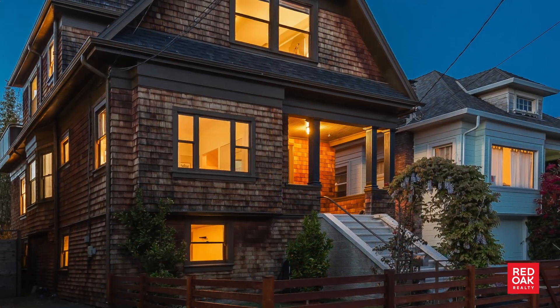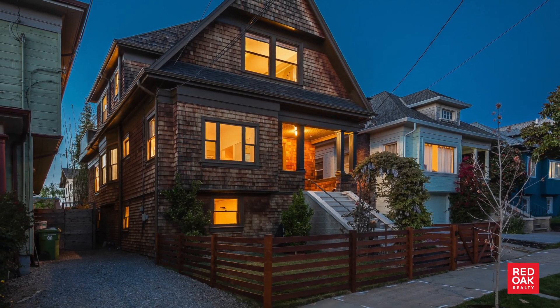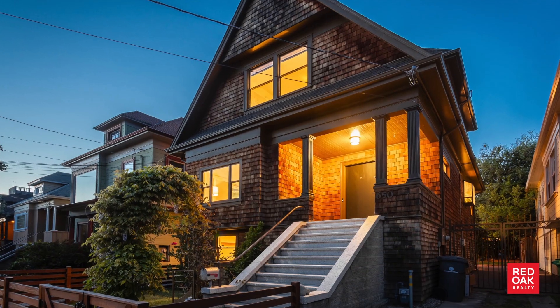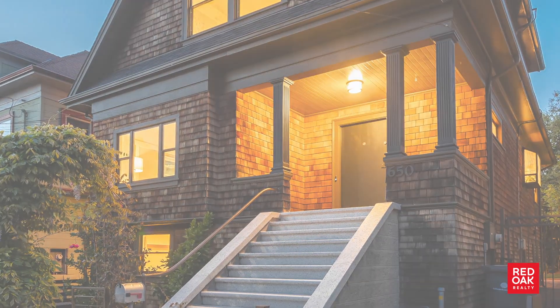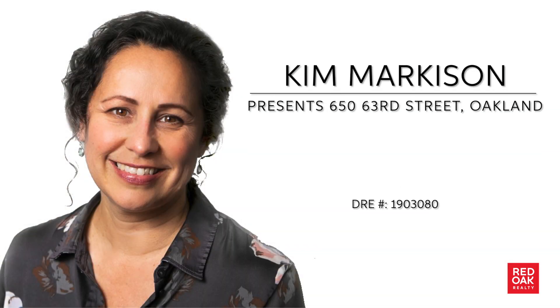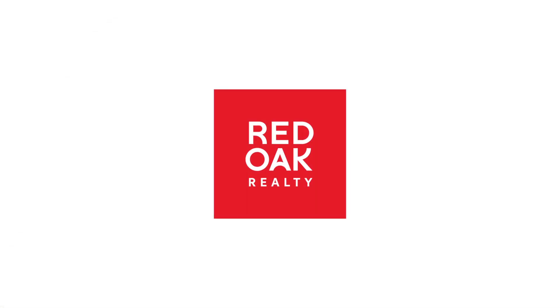This idyllic home is surrounded by wonderful amenities with a walk score of 93 and a bike score of 98. This home base is close to Temescal and Rockridge restaurants and shops, the Tuesday South Berkeley Farmer's Market, Ashby BART, and Highway 580. It's both conveniently located and a joy to come home to.